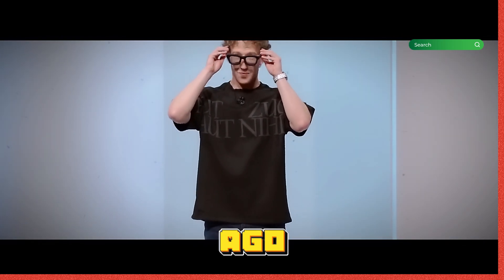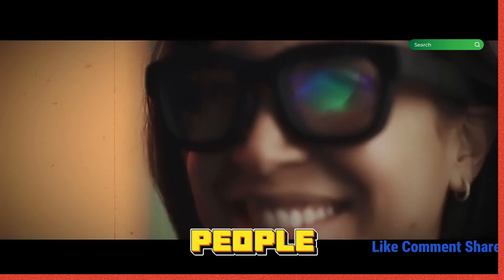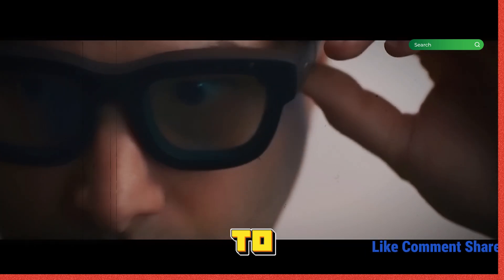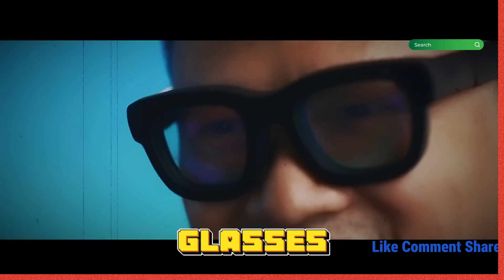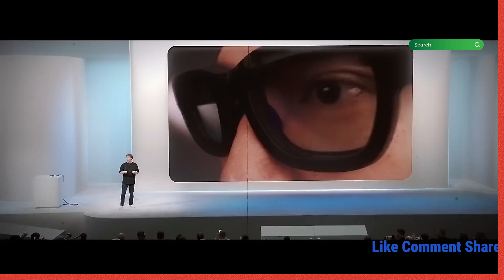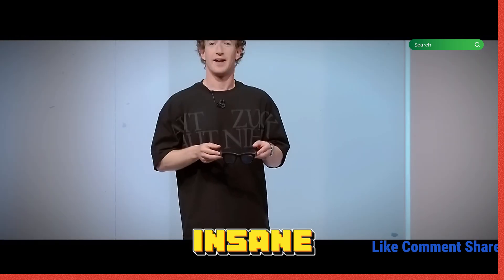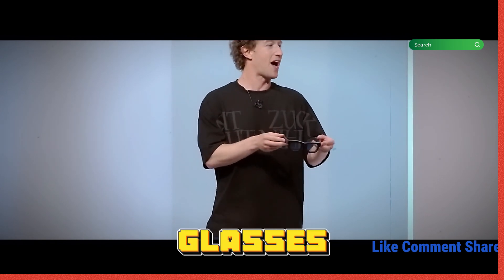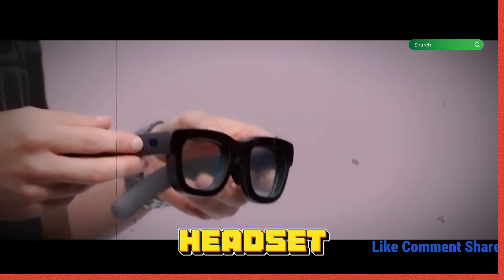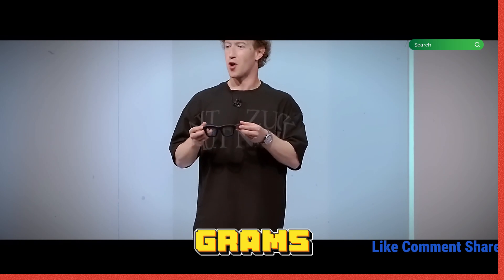About a decade ago, I started putting together a team of the best people in the world to build these glasses. And the requirements are actually pretty simple, but the technical challenges to make them are insane. They need to be glasses, not a headset, no wires, less than 100 grams.